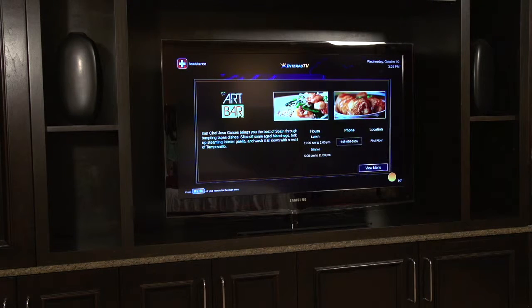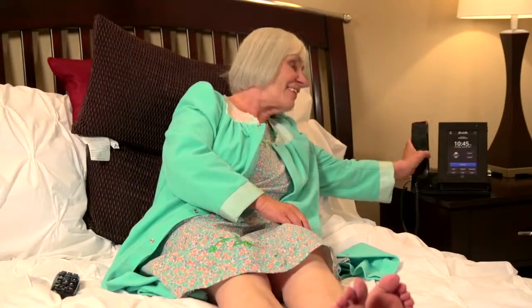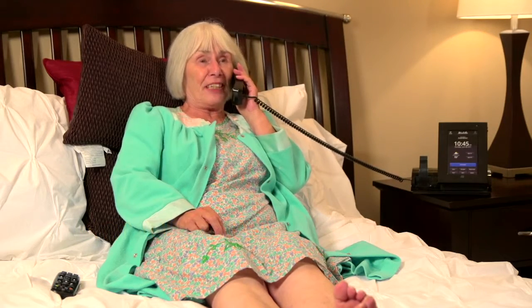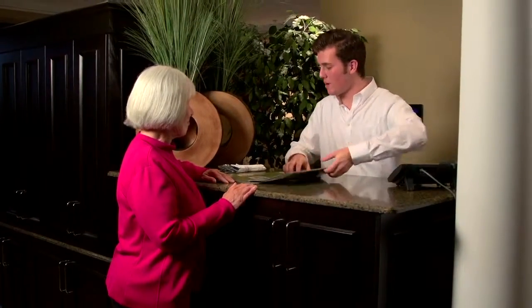Watch how easy it is for her to go to a neighboring restaurant. The additional exercise and social benefits are amazing. She calls ahead: 'Hello, this is Beverly Calloway, and I would like to make a reservation for lunch.' Upon arrival: 'Hello, I'm Mrs. Calloway, I have a reservation.' The host responds: 'Right this way, Mrs. Calloway.'